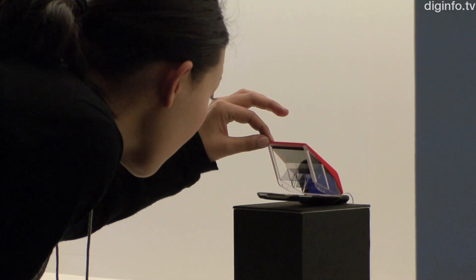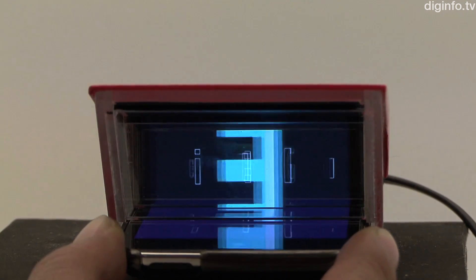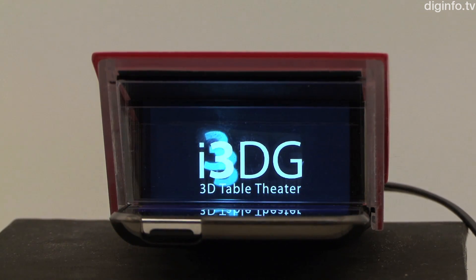Because this device makes it easy for anyone to create 3D content for the iPhone, the developers believe it will create a new era where people don't just watch 3D content but produce it themselves.